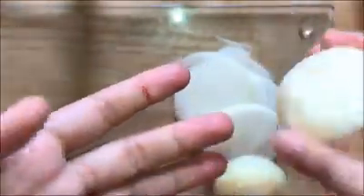For cuts, did you know that the transparent film of the onion skin will stop moderate bleeding immediately? It also acts as an antiseptic for the wound.